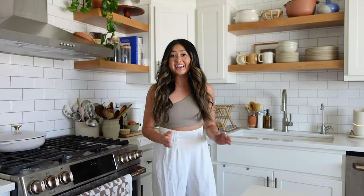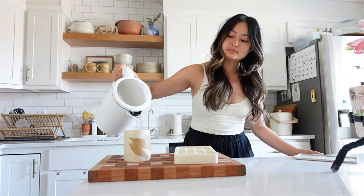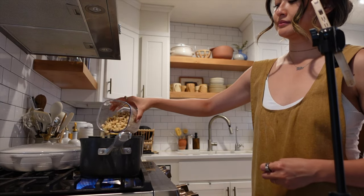Hey friends, welcome to our kitchen tour. My goal for today is not only to show you all the nooks and crannies, but also my reasoning of why things are set up the way they are. The way I have things set up is really to help maximize efficiencies from morning routines to cooking every day.